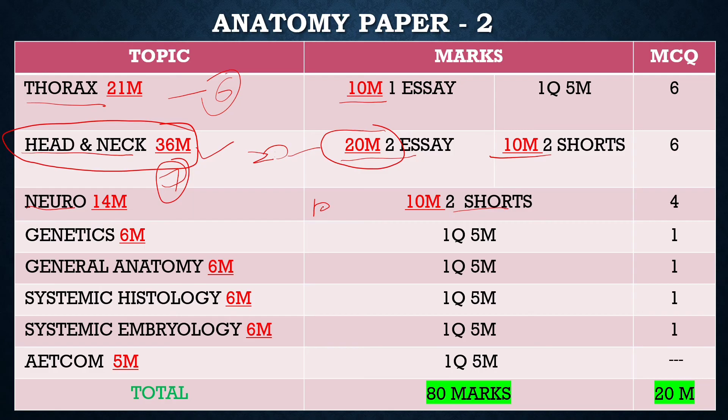From Neuroanatomy, Pondicherry University has been asking only 5-mark questions for the last 5 years, not 10-mark questions. In previous years around 2012, they sometimes asked 10-mark questions. For Genetics and General Anatomy, there is a book called Inderbir Singh's General Anatomy from which you can study these questions. Paper 2 also includes Systemic Histology and Systemic Embryology.